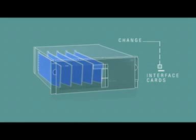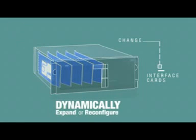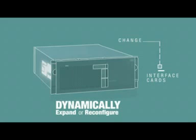The ability to change host interface cards, which can be installed in the field, allows you to dynamically expand or reconfigure to match demand.